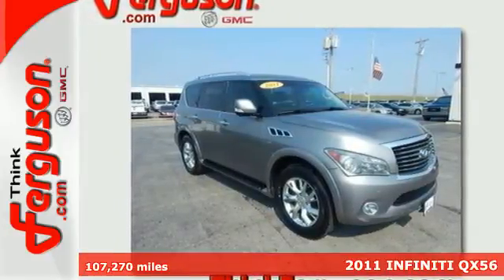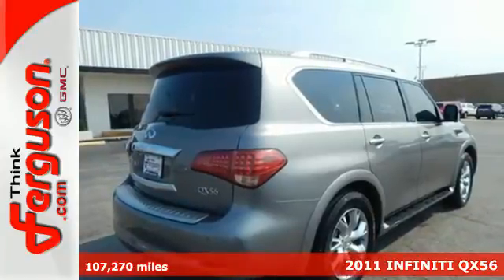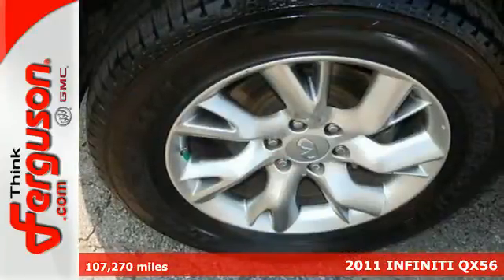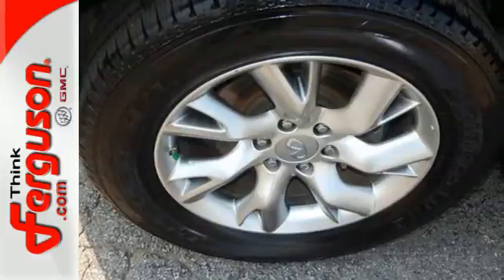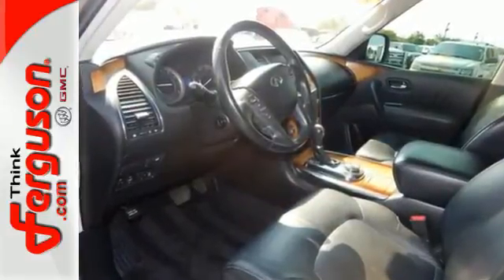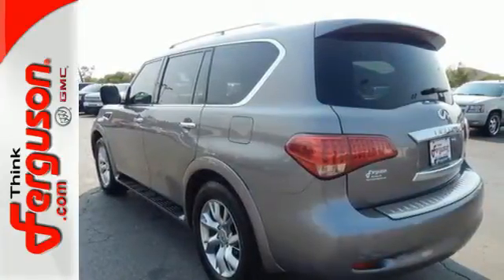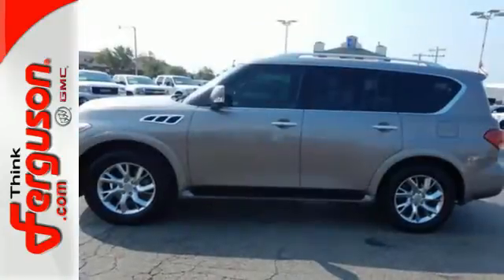Here's a 2011 Infiniti QX56. If you're big on comfort and convenience, you're going to love this luxury SUV with standard amenities including multi-zone climate control, Bluetooth wireless, a self-leveling suspension, power retractable mirrors, a power glass sunroof, and driver and passenger whiplash protection.